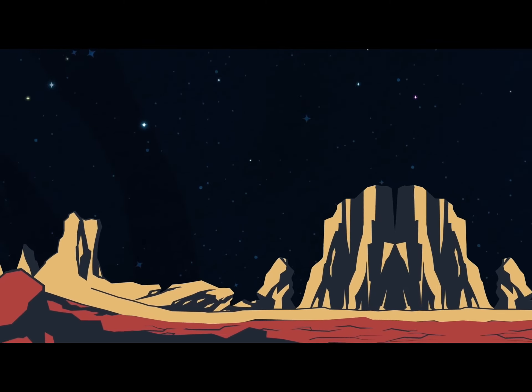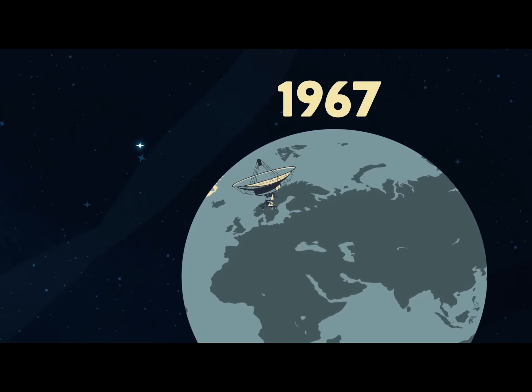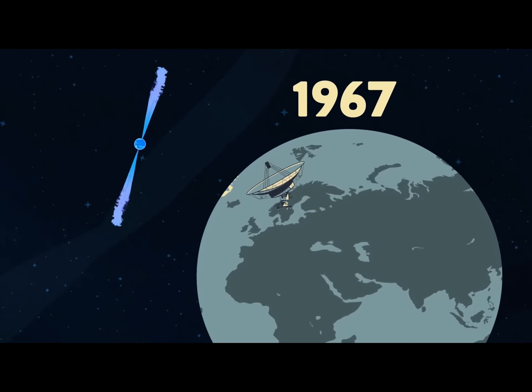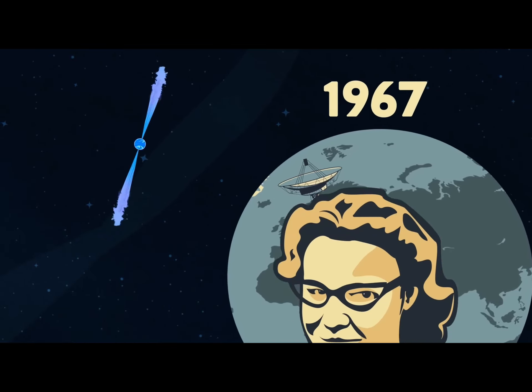When you look into the night sky from Earth's surface, you see the sparkling stars in the sky. These stars twinkle slightly, because of slight disturbances in Earth's atmosphere. But when an astrophysicist observed the night sky in the 1960s at other wavelengths, she saw stars that flicker over time regularly.